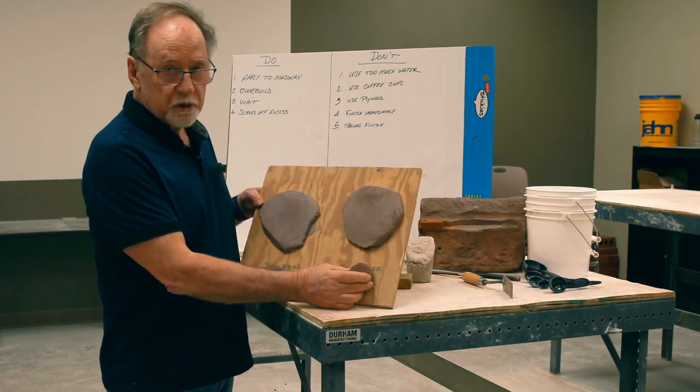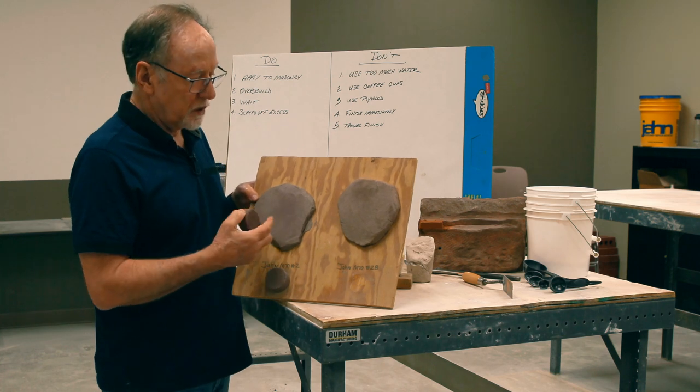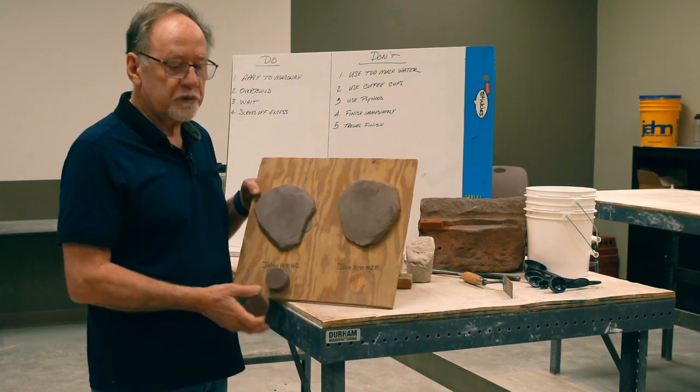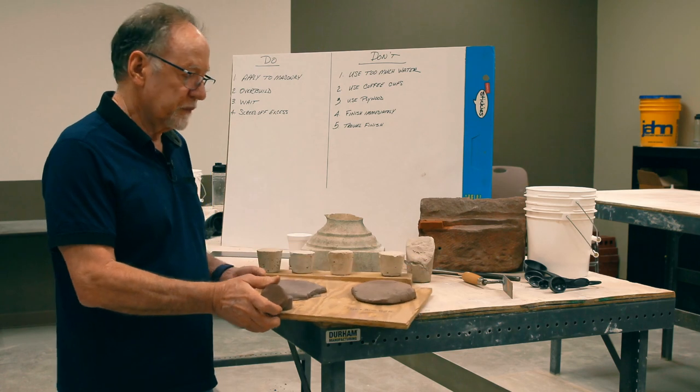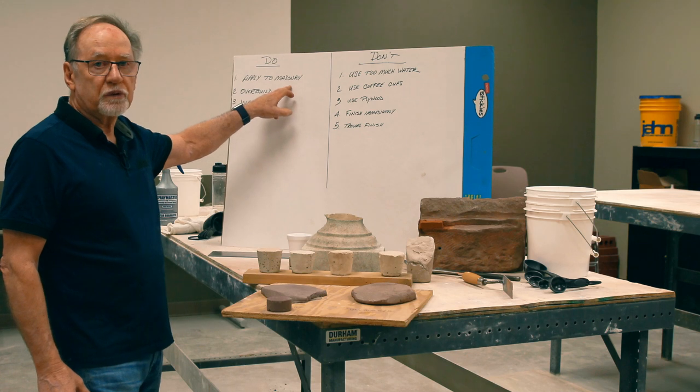This is what water can do to you. So it's not just water in the mix, which is another factor — it's what the mortar is applied to. Always apply it to masonry. That's one of our do's and don'ts: always apply samples to masonry.